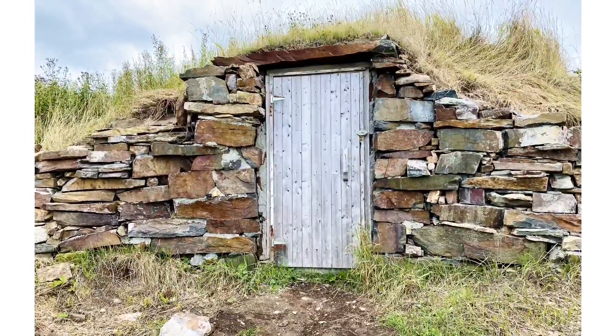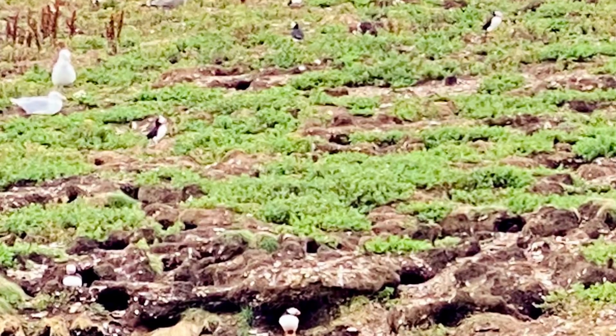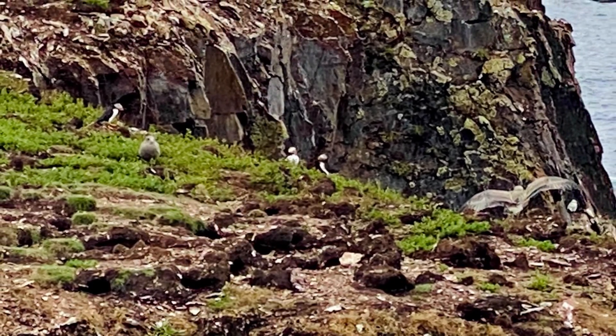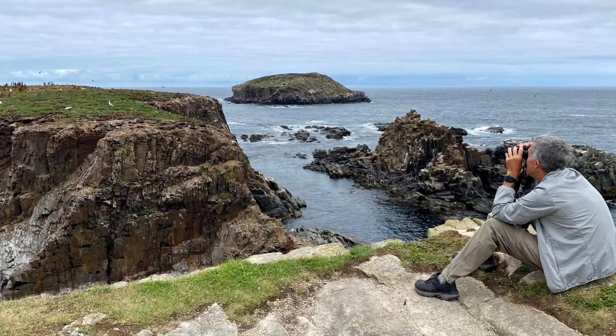From Bonavista, we drove to Elliston and saw these root cellars. There was also another island here where puffins were, so hoping to get better pictures of them. Here's a couple — they're not that great, but you can see how far away we were. Doug's sitting on the rock here looking at them with binoculars.